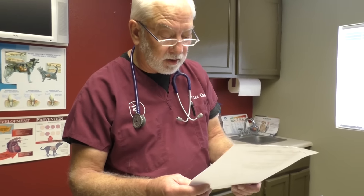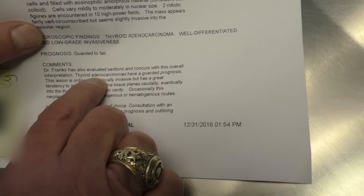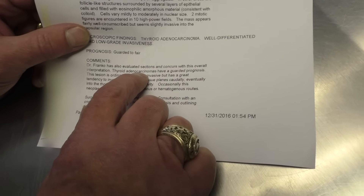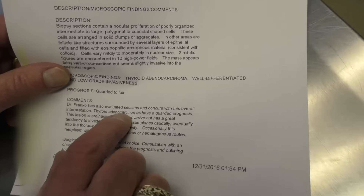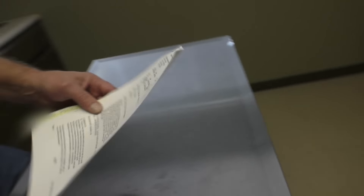They evaluated the sections and two different doctors concur with this overall interpretation. They consider this a thyroid adenocarcinoma. Any time you see the word 'adeno' like that, that means gland. Any time you see C-A-R-C, that means malignant tumor, and OMA just means tumor. So he's got a thyroid adenocarcinoma, and it says it's got a guarded prognosis — that just means you can never feel completely comfortable about that.